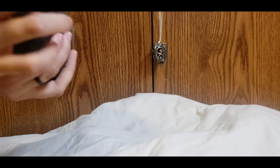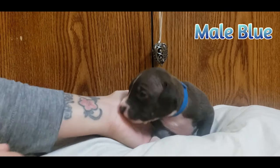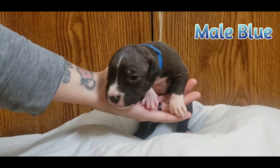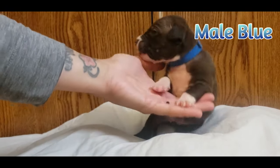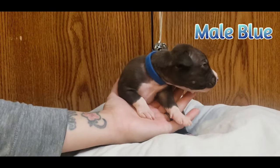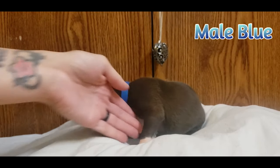All right, last on the list here is male blue — this is the last one we have to show that's not reserved, male blue. And of course the last one doesn't want to stick around and doesn't want pictures and videos — he's just like, you know what, I just want to head back.